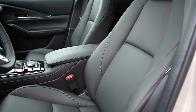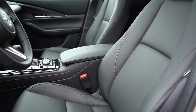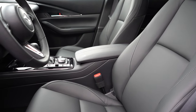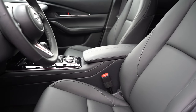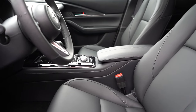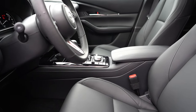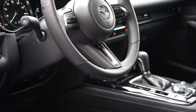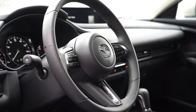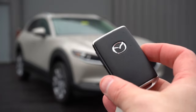A rear center armrest with cup holders comes standard on the Select Sport trim level and up, as does rear ventilation. However, there are no rear charging ports — that is one thing I would have added for keeping tablets charged. Moving to the front seats: cloth seating comes with the base; leatherette for Select Sport, Preferred, and Carbon Turbo; leather for Carbon Edition and Premium. Heated front seats for the Preferred and up. Eight-way power driver seat with power lumbar also for the Preferred and up. Overall seat comfort was excellent on my test drive. The steering wheel is tilt and telescoping, leather-wrapped for the Select Sport and up.